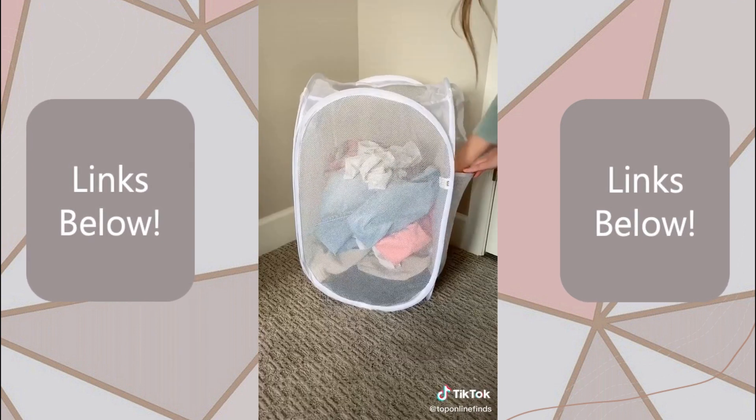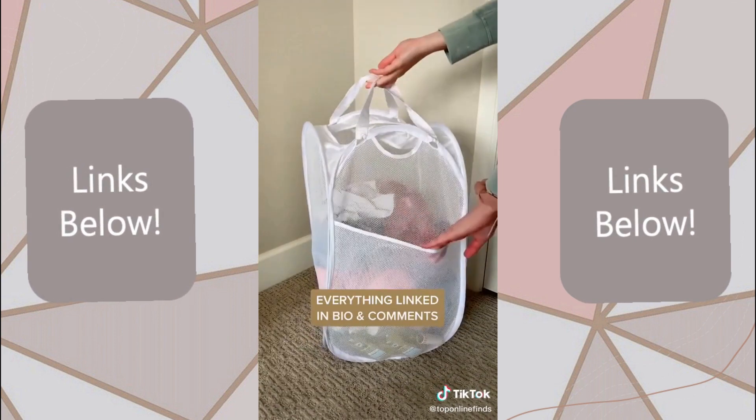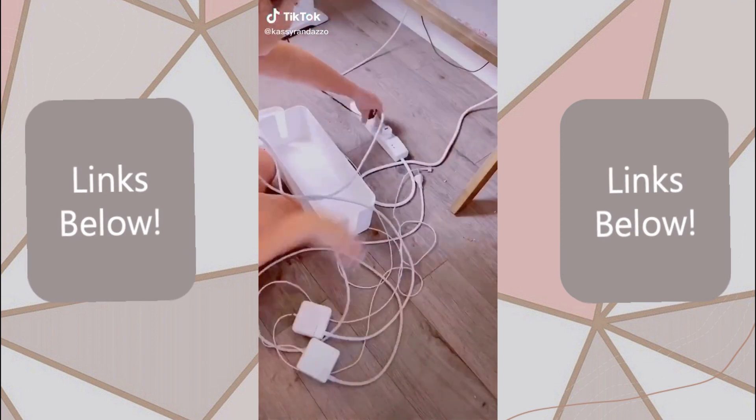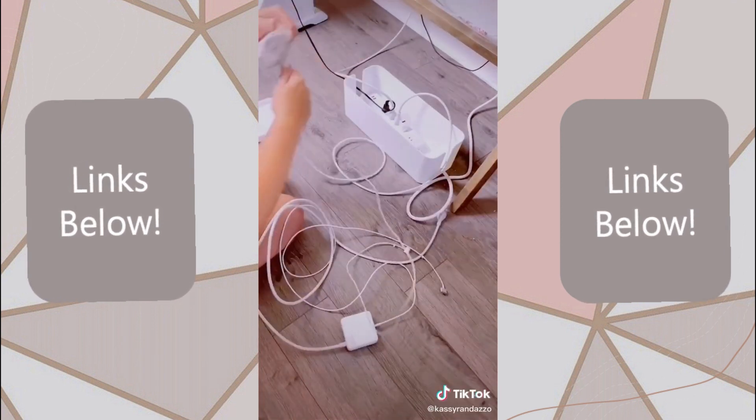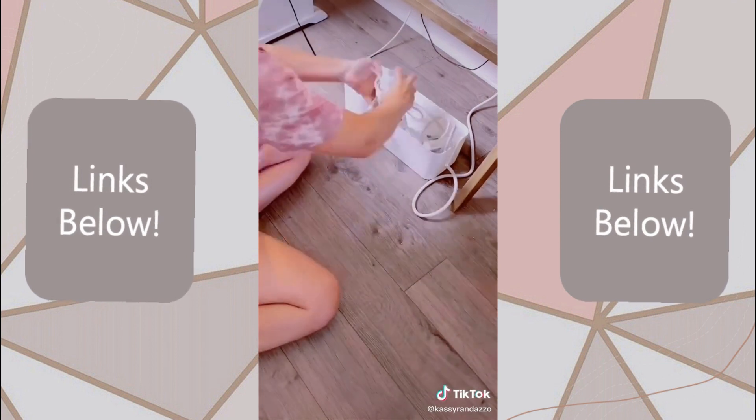And lastly, it's this mesh laundry basket that has a side pocket for your laundry detergent, dryer sheets, and it has multiple carrying handles. I was tired of looking at this pile of cords under my desk, so when I saw this on TikTok I knew I had to have it. It even has space so I can roll up my laptop cords and keep them in there until I need them.